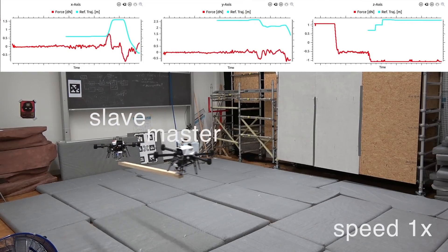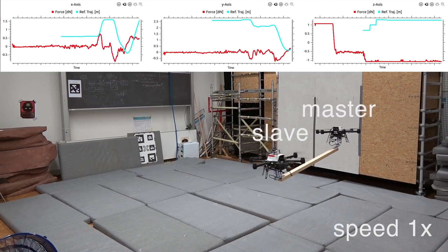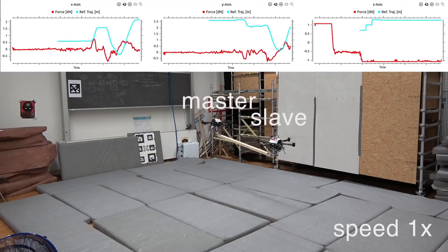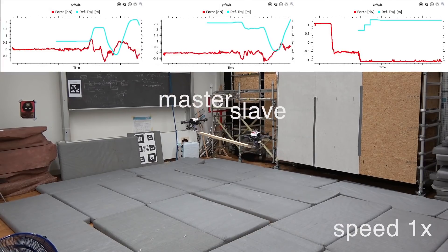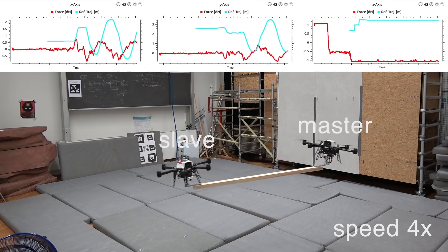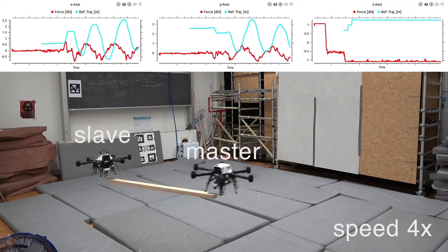For each slave agent, the force is not directly measured, but is estimated from the motion of the robot using a recursive force estimator based on a Kalman filter. Therefore, expensive or bulky force sensors are not needed. An admittance controller modifies the apparent physical properties of each slave agent. An accurate force estimation is necessary to achieve this goal.